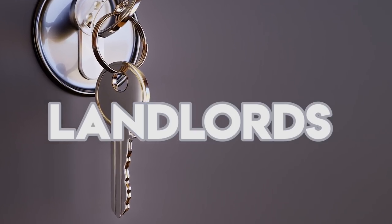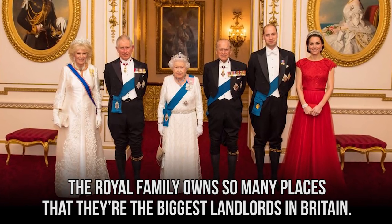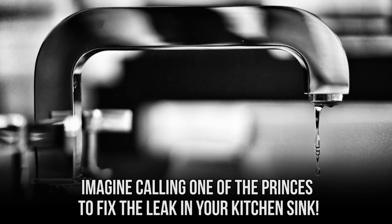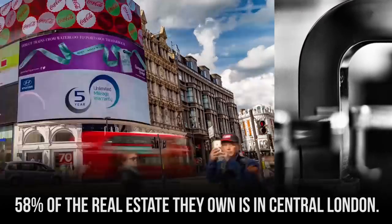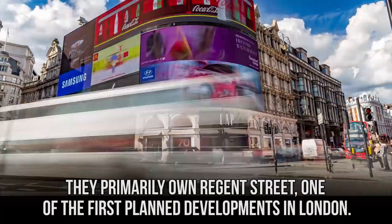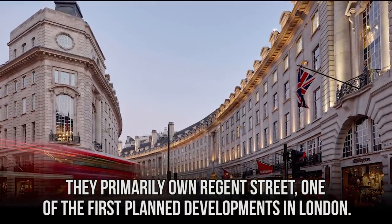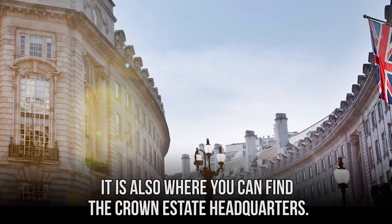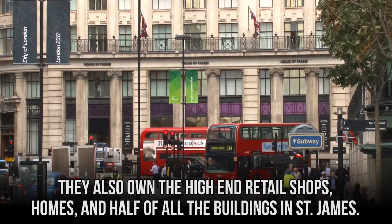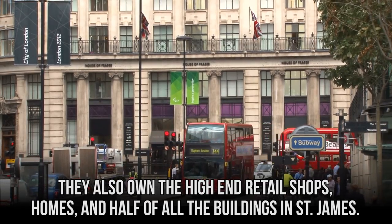The royal family owns so many places that they are the biggest landlords in Britain. 58% of the real estate they own is in central London. They primarily own Regent Street, one of the first planned developments in London and the location of the Crown Estate headquarters. They also own high-end retail shops, homes, and half of all the buildings in St. James.